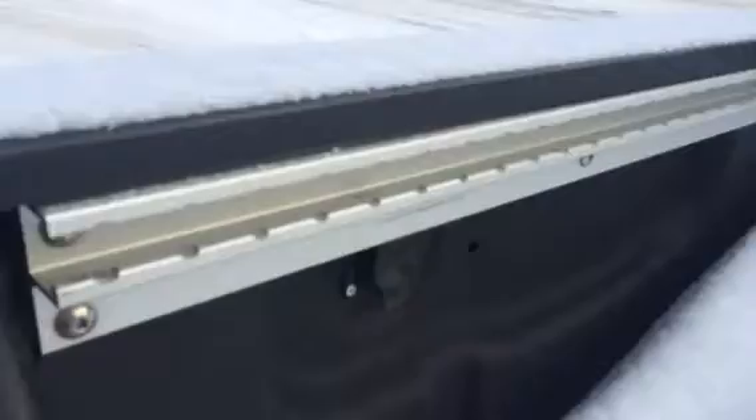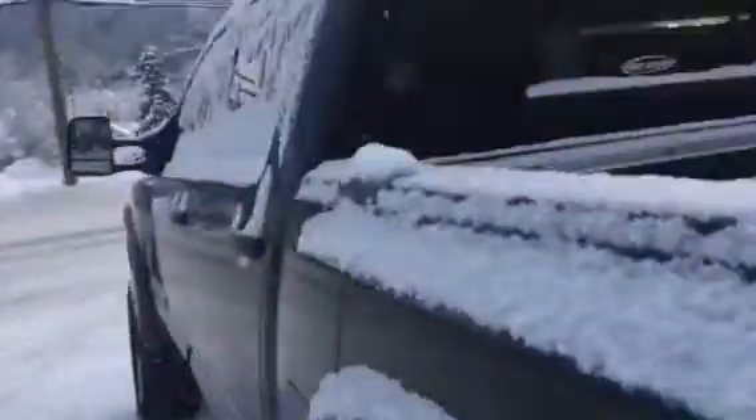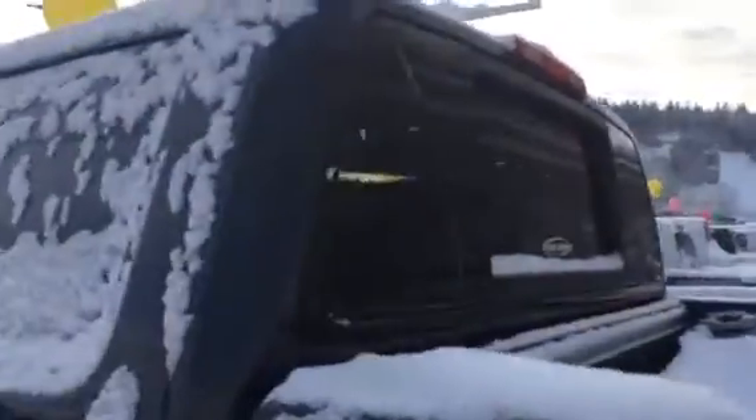There are sensors on the back, a tow package of course, and Nissan's spray-in bed liner with the utility track system for any tie-downs you may have. You'll also have a power back window.